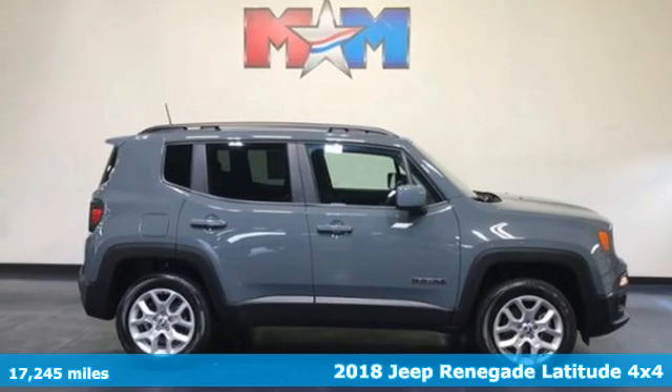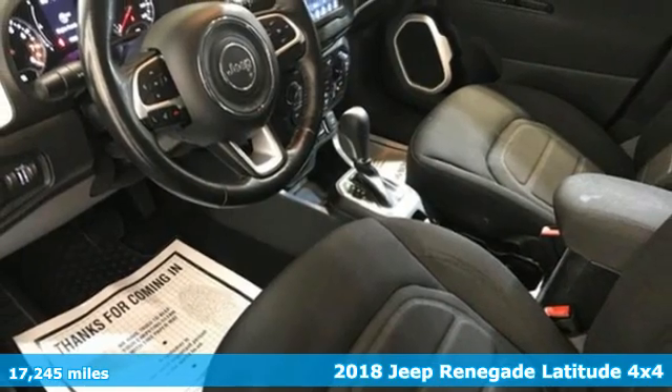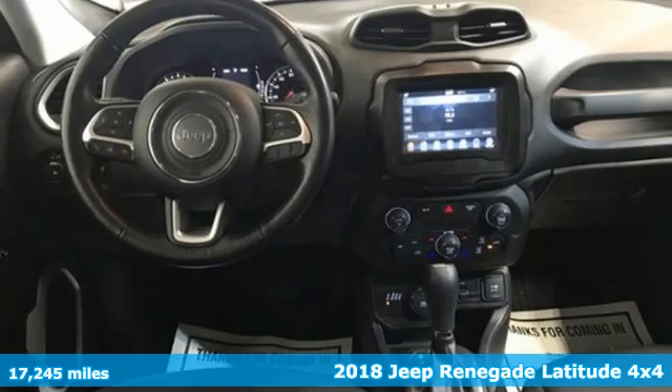It's a 2018 Jeep Renegade. In the city or in the country, embrace your pioneering spirit in this Renegade.